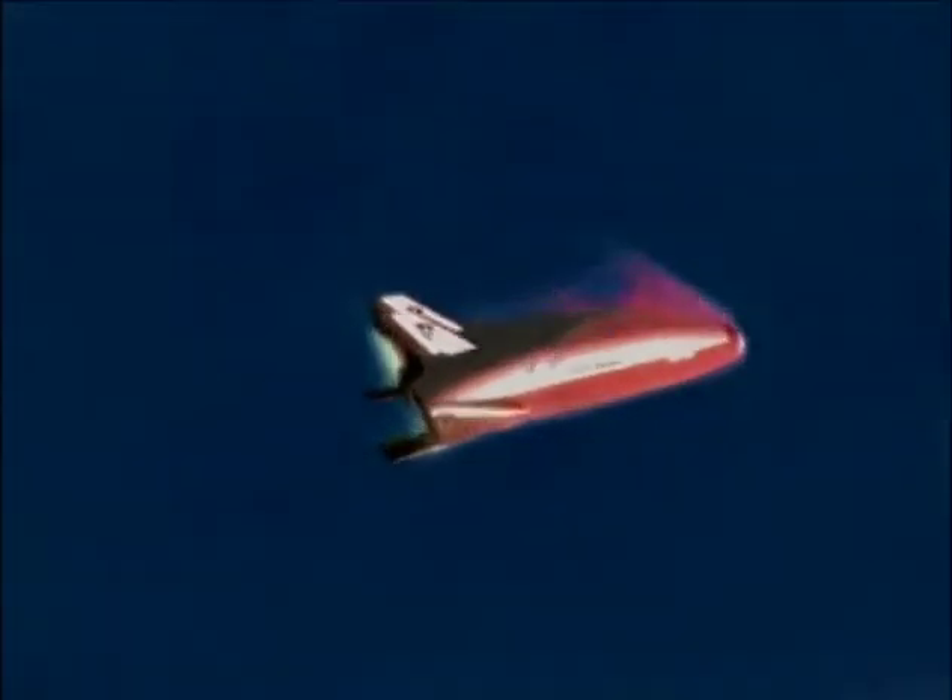To protect the vehicle from the high heat of reentry, the X-33 uses an innovative metallic thermal protection system.